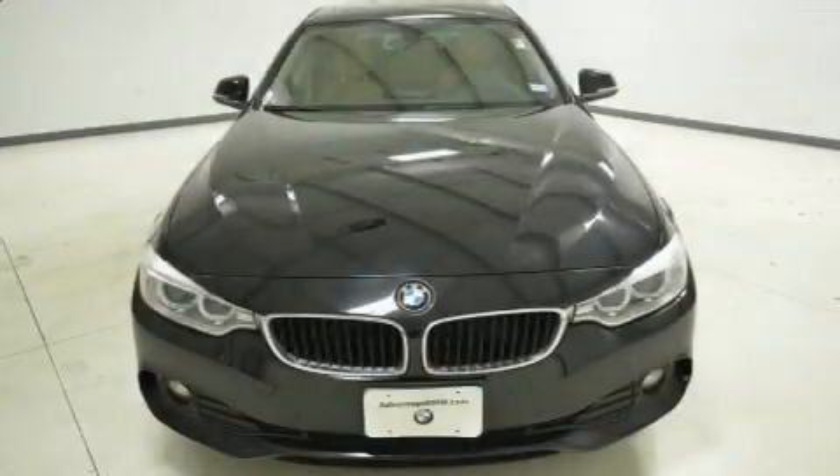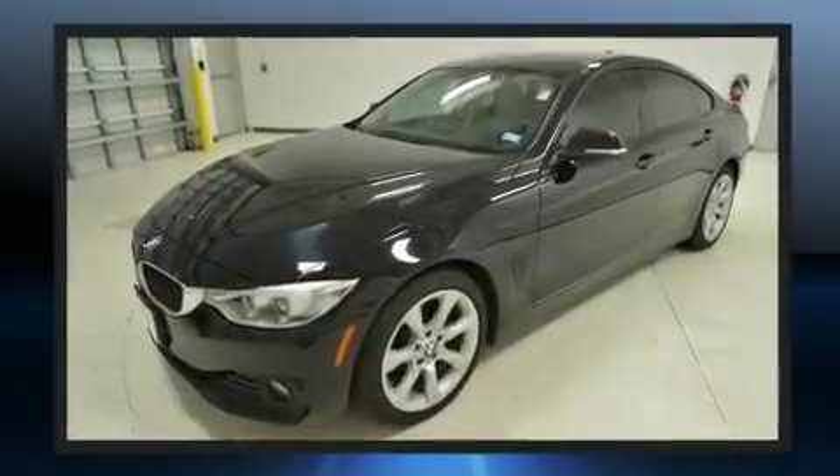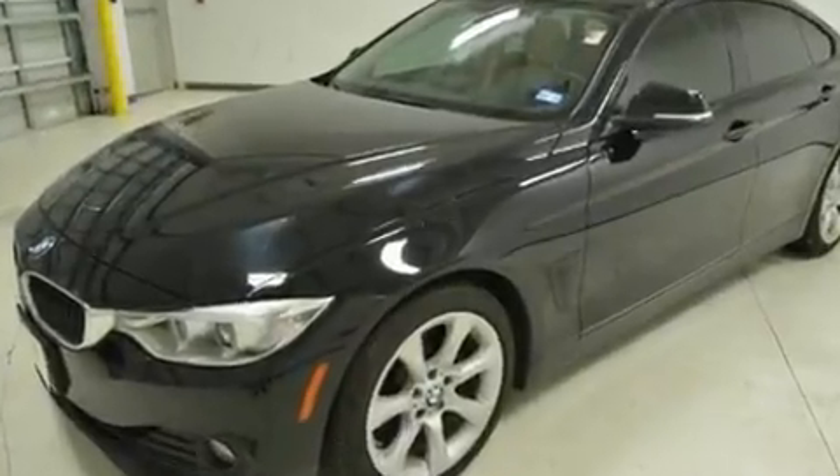You can expect a lot from the 2015 BMW 428 Gran Coupé. With fewer than 45,000 miles on the odometer, this vehicle combines dashing good looks with great efficiency and utility.